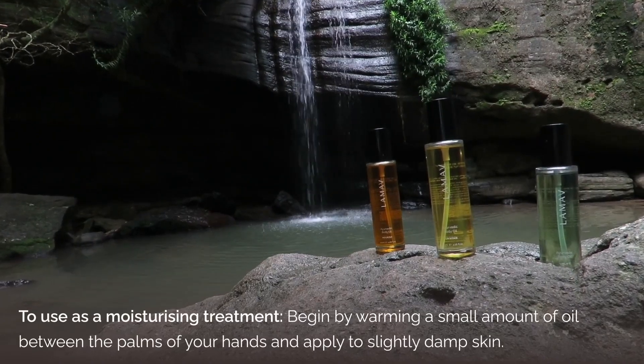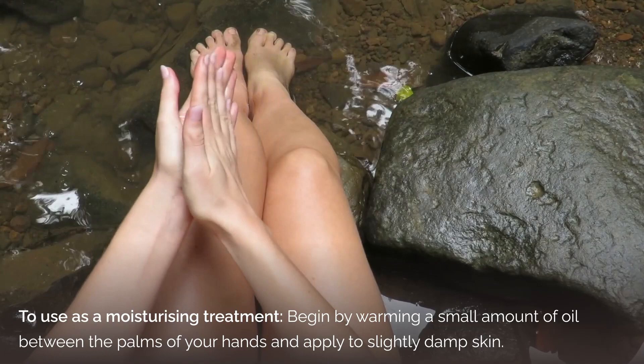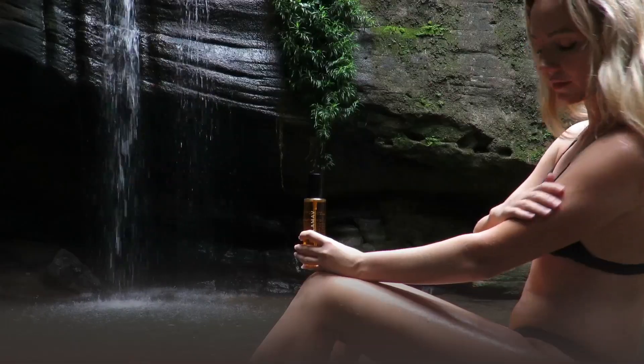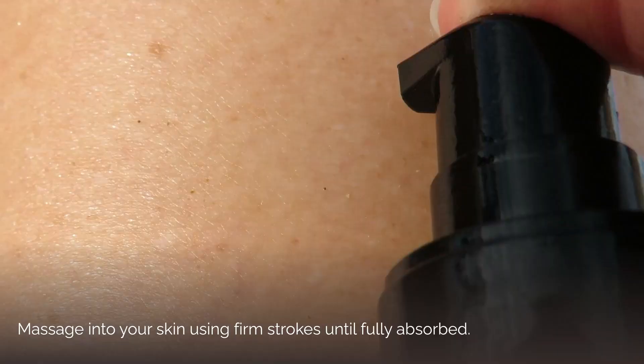To use as a moisturizing treatment, begin by warming a small amount of oil between the palms of your hands and apply to slightly damp skin. Massage into your skin using firm strokes until fully absorbed.